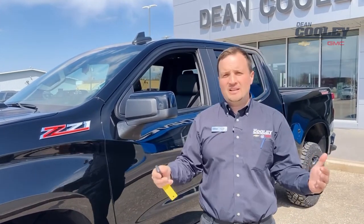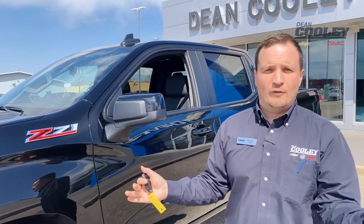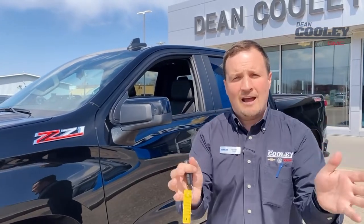I wanted to show you that because this isn't something you have to buy a brand new vehicle for — this is something you might already have on your vehicle. So for more tips and tricks, come and see me at 1600 Main Street South here in Dauphin at Dean Cooley GM. Thanks.